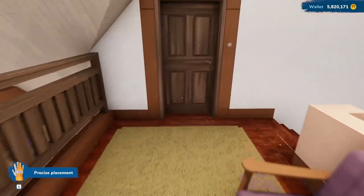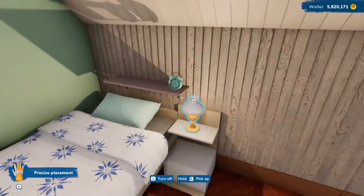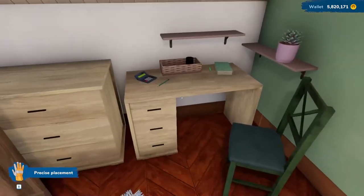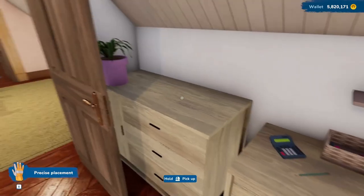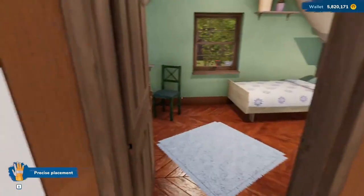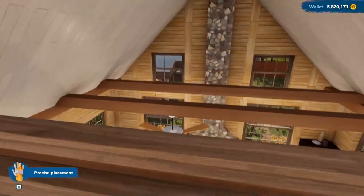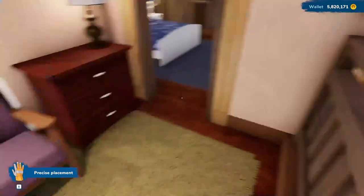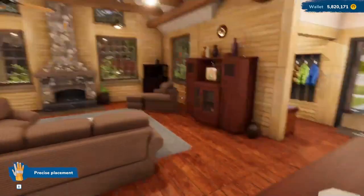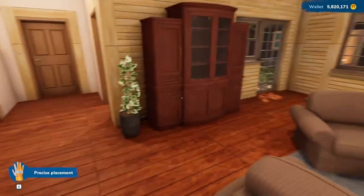Then we go across the hall and there's another bedroom. Look at that — a little clock on the wall and a desk. I almost put a typewriter in this room, but who uses typewriters these days? Now the fan actually works — it actually goes around. I think we should take one last look through grandma's house and then we can do our usual.